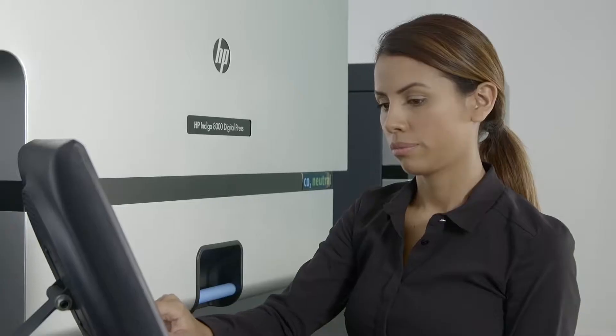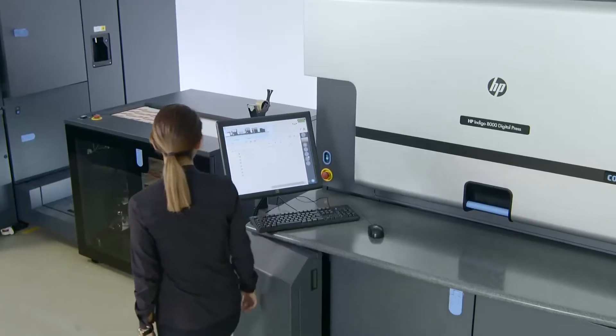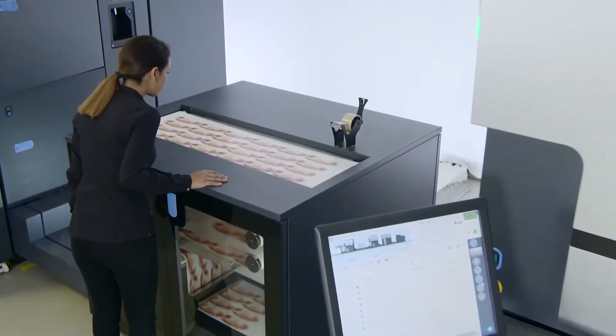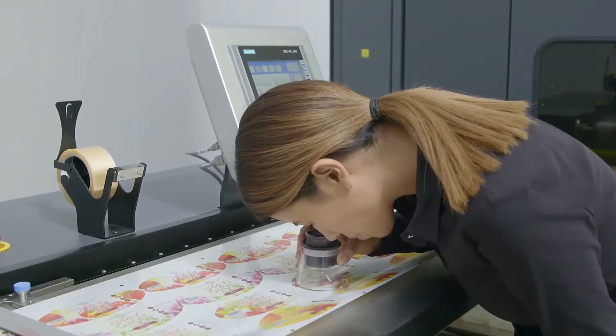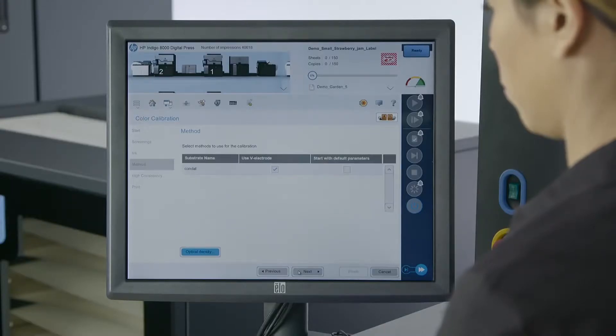The Indigo 8000 enables converters to reshape their business and move towards full digital production. Based on the industry benchmark of the Indigo WS 6000 series, the Indigo 8000 provides gravure-matching quality, 7 ink stations, and sophisticated color automation tools.